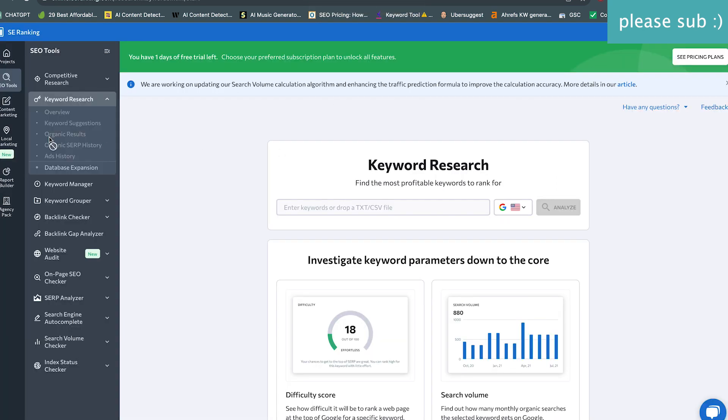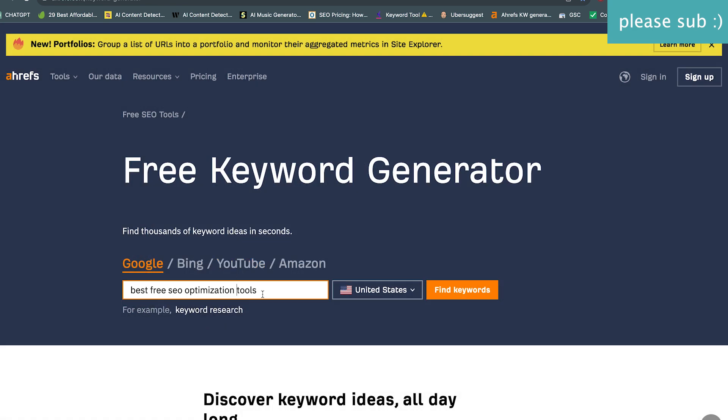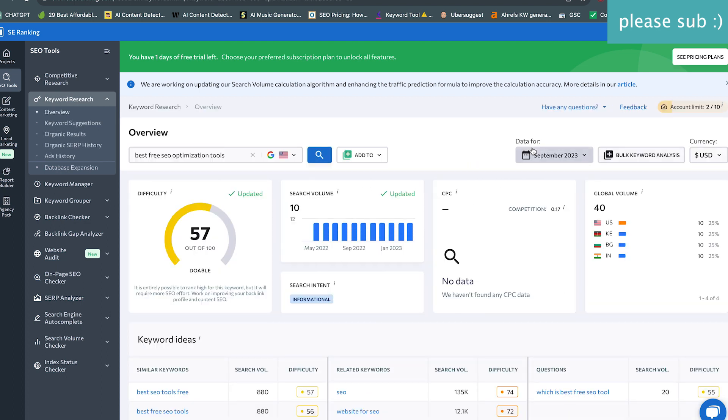Now let's move on to a newer tool I've been playing around with — SE Ranking. Looking at the USA to keep things consistent. Here we get a search volume of 10, so SE Ranking is closer to Moz and Ahrefs on this one.